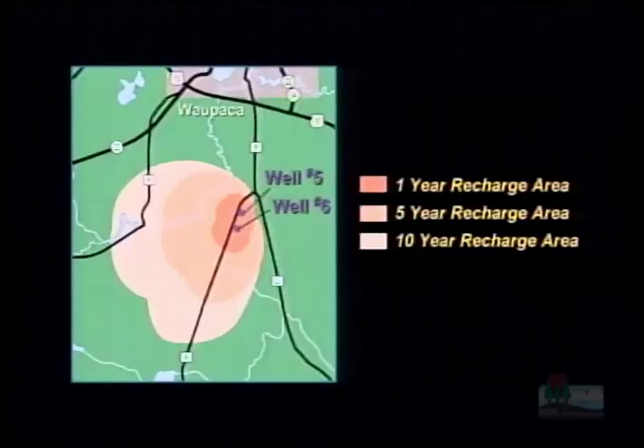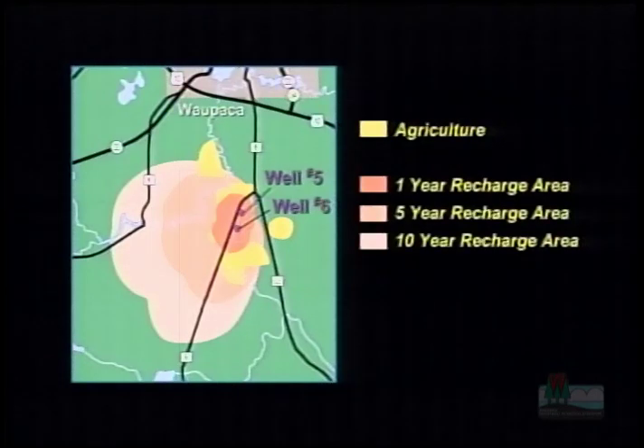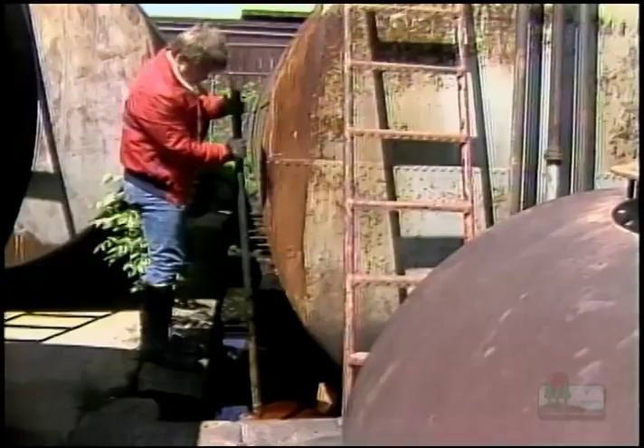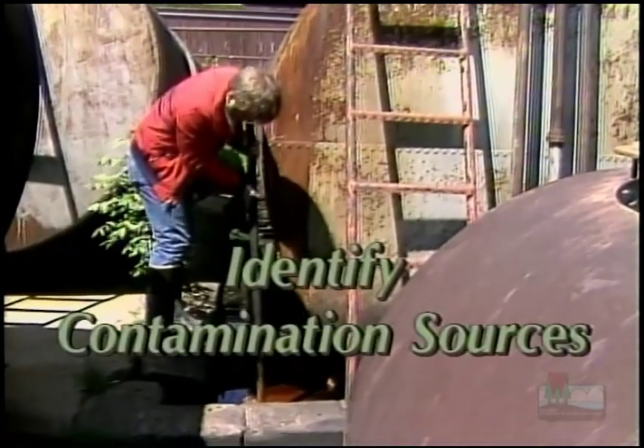The city hired the Central Wisconsin Groundwater Center to identify the recharge area for wells five and six. The one-year, five-year, and ten-year recharge areas were identified, so they knew exactly where the nitrates were coming from. It was determined that primarily the corn and soybean fields in the vicinity of the wells, and the nitrogen fertilizer used on those fields, were turning into nitrates and affecting the drinking water.